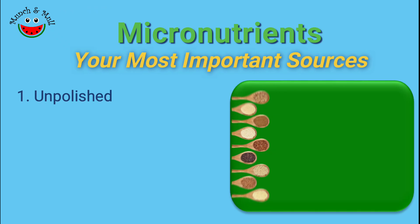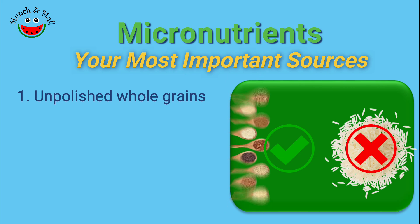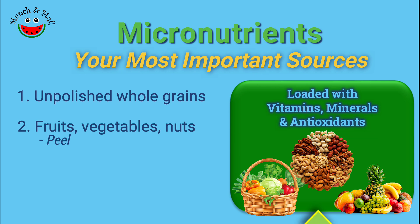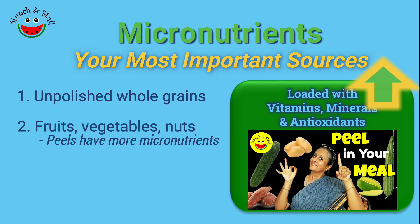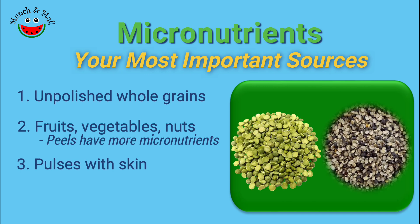Unpolished whole grains like brown rice and millets have lots of micronutrients, but polished grains do not. Fruits, vegetables and nuts are a very important source of vitamins and minerals, and usually it is the peel that has a higher proportion of micronutrients, which is why using peels where possible is extremely important. Pulses that are unpolished or with skin contain a lot more micronutrients.